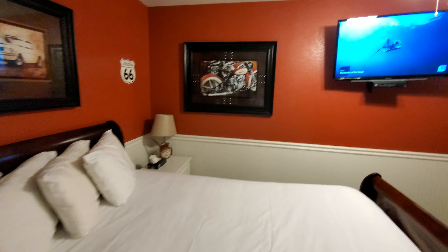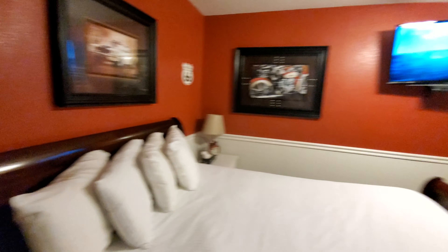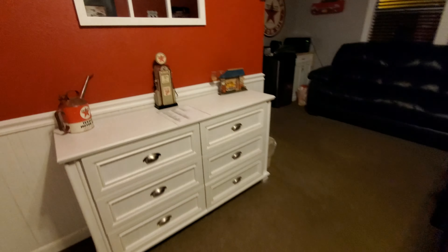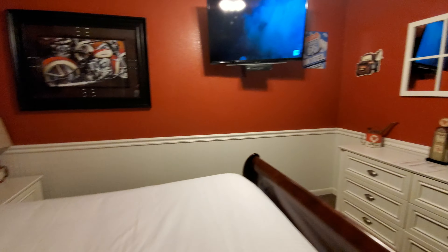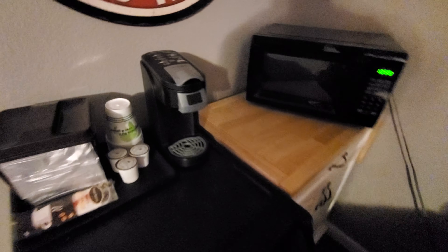Inside you can see that it's pretty new and updated. A lot of the decor is Route 66 themed. This one has a queen bed. We have an outlet on each side of the bed, as well as a television here in the bedroom slash living room. We have a phone, microwave, and a mini fridge — it does have a freezer section — and it also comes with a Keurig.